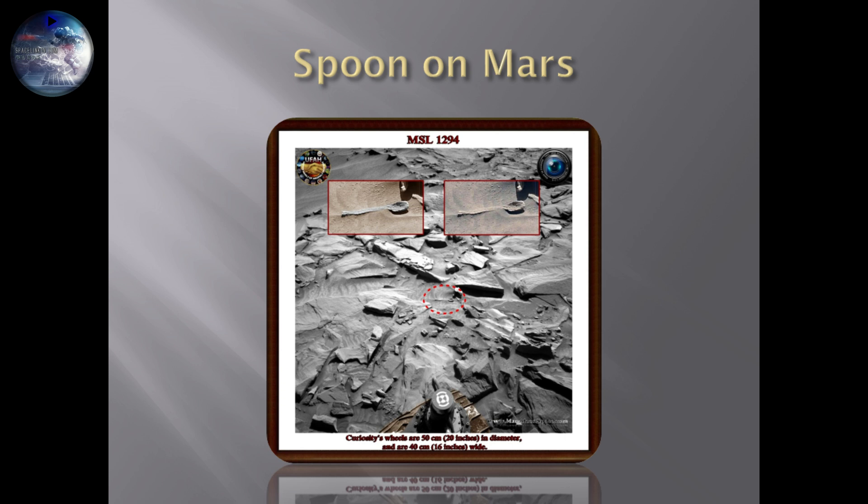If you look at the size of the anomaly in the little round box in the middle of the picture and compare it to the size of the wheel of the Curiosity rover at the bottom — the Curiosity rover's wheel is 40 centimeters wide. Copy the anomaly with your eyes, put it in front of the rover's wheel visually, and you'll realize this object is about 10 to 15 centimeters long, which fits the size of a normal spoon. Are we looking at a spoon on Mars, or is it just a trick of light or a natural formation?